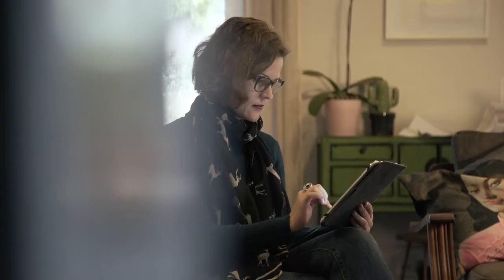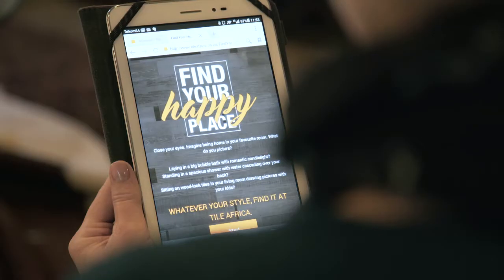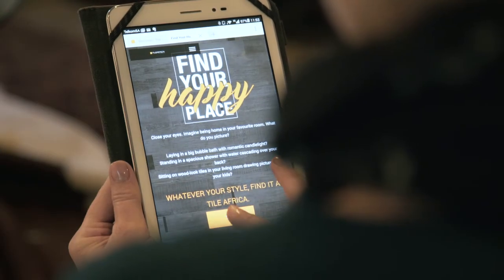Tile Africa has identified six decor styles to help you with the design of your project, so that was my starting point. They have developed a really handy quiz on their site, so now it's super easy to find your happy place. Just go to tileafrica.co.za and click on quiz.